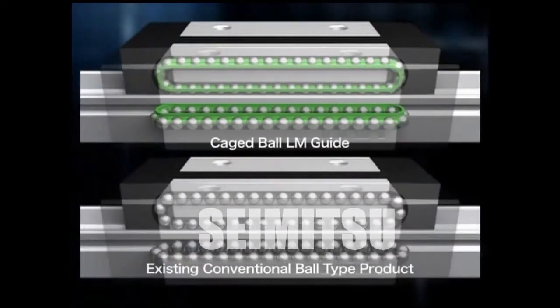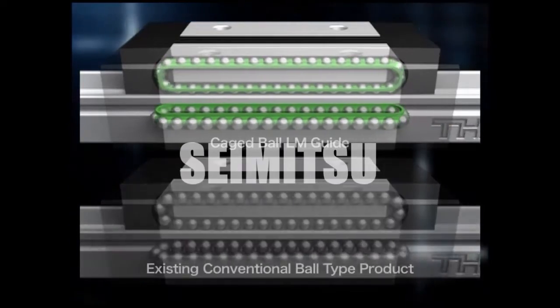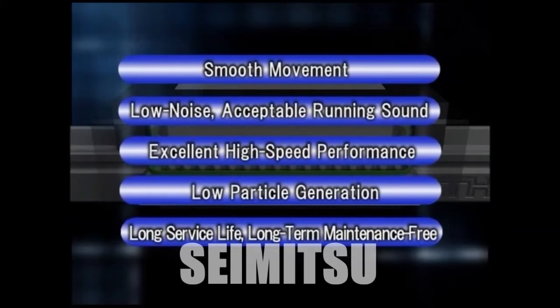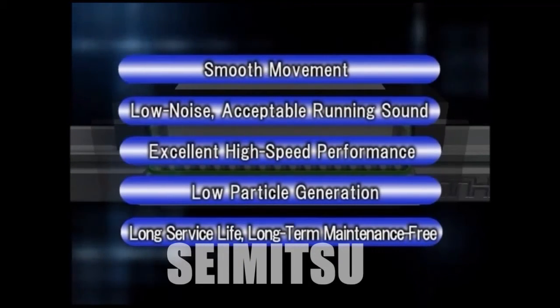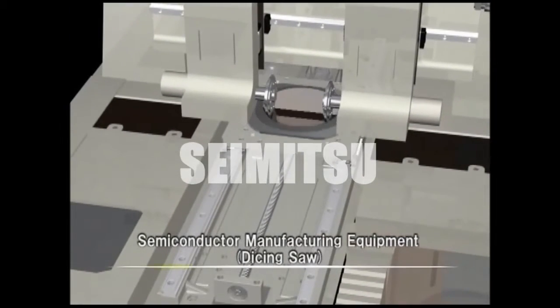Compared to conventional ball-type products, the Caged Ball LM Guide virtually eliminates noise and friction from colliding balls and offers low noise, long service life, and long-term maintenance-free performance. This can truly be considered a next-generation LM Guide.